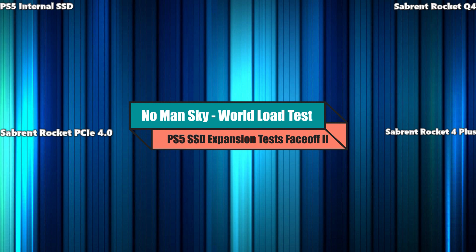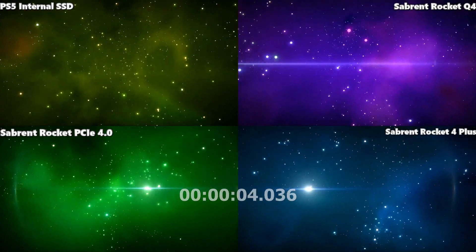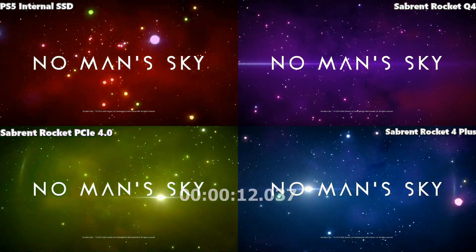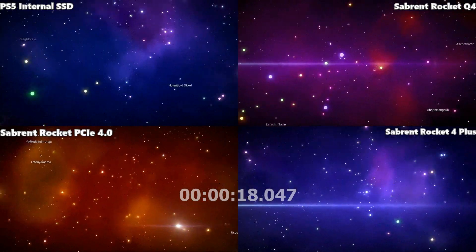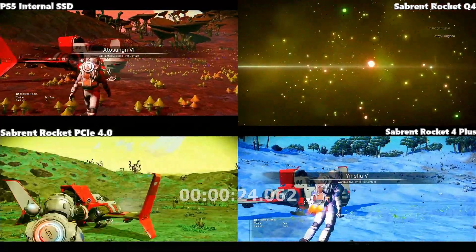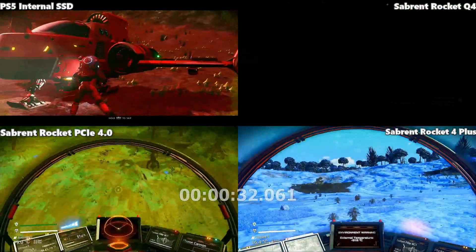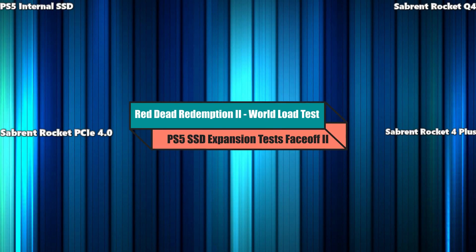The Q4 took a long time to load Terminator Resistance too, and that delay only got bigger. In No Man's Sky, the Q4 did particularly struggle — the internal SSD and the Rocket 4 Plus seemed fine, but the Q4 was massively behind.